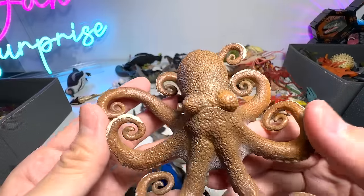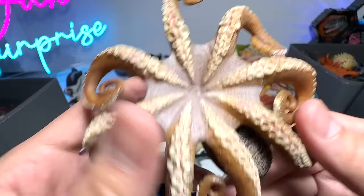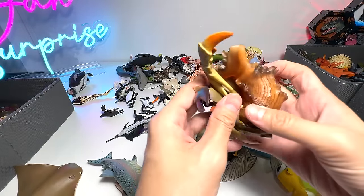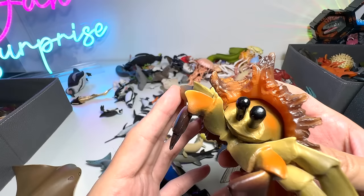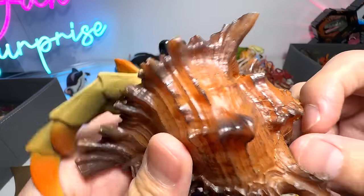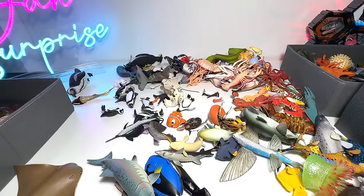Here's another one — this one looks very cool. If I'm not wrong, this is also from Papo. And here we have a big hermit crab — check this out. Pretty big one. And it has actually found a very nice shell to live in.